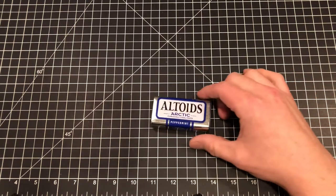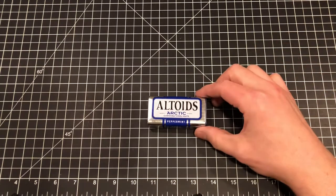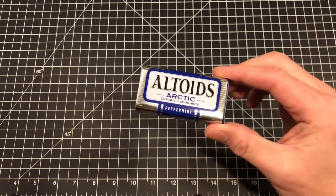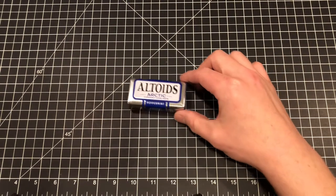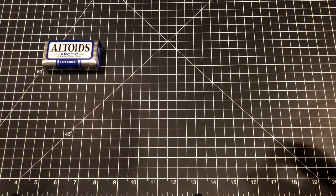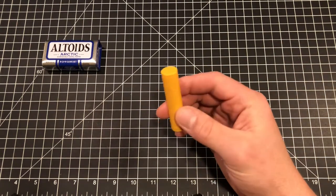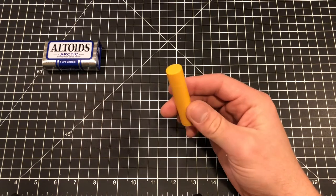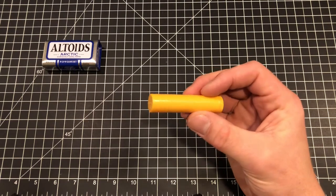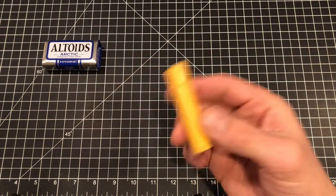We'll start with the boring stuff first: breath mints. I love these Altoids Arctics — this one happens to be peppermint and I think they're sugar-free, which is good for dental hygiene. I also always carry a tube of Burt's Bees, especially this time of year when it's cold in Texas and lips get chapped. Guys, there's nothing wrong with using lip balm — it comes in handy.